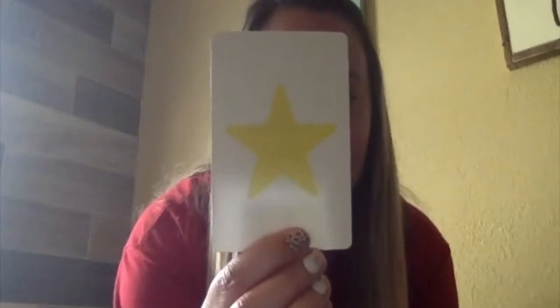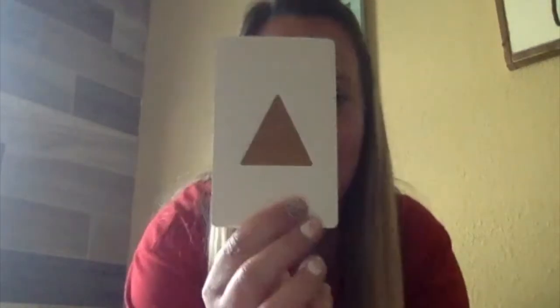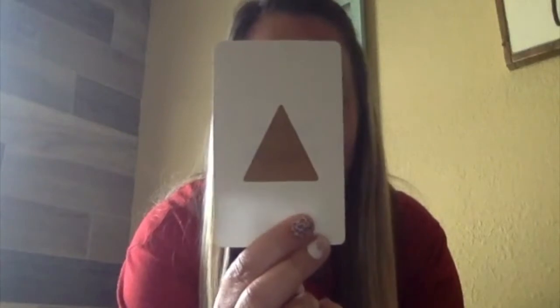I'm going to go over some shapes and colors and I would like you to yell them out. What shape is that? You're right, it's a star. Can you tell me the color of that star? Yellow. Good job. And what shape is this? A triangle. You're correct. And what color? Brown.